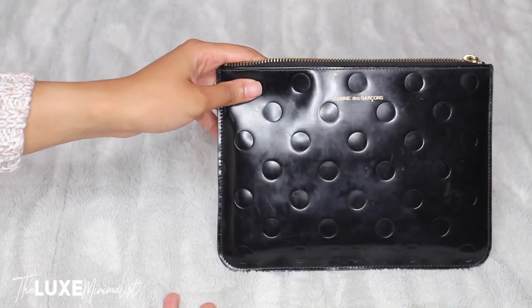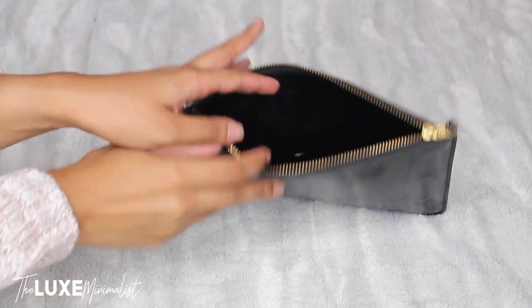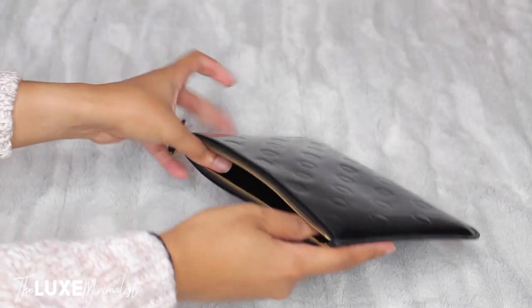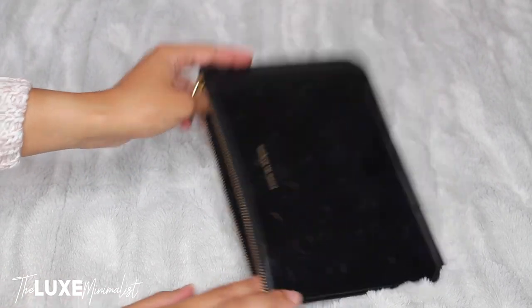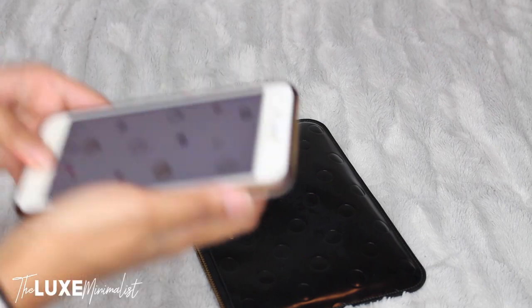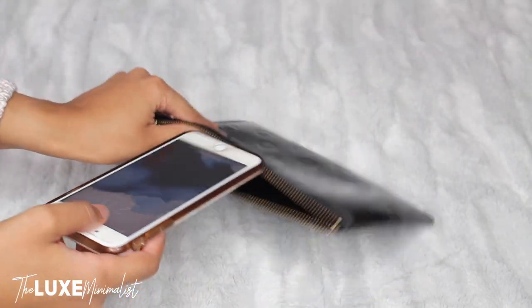If I don't have to take too many things, this still fits my essentials, so I'm going to show you what exactly fits into this bag. This is the Comme des Garçons embossed polka dot pouch — as you can see it is empty. I'm going to take my iPhone and that's going to be the first thing I put in.